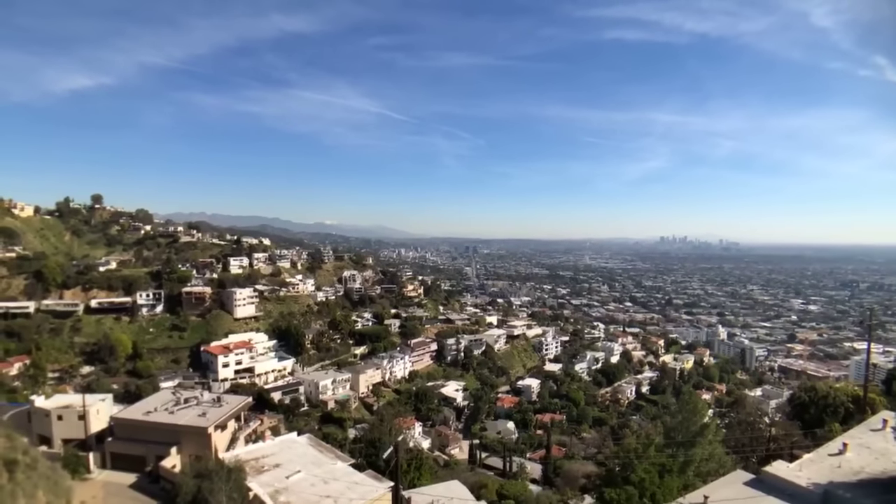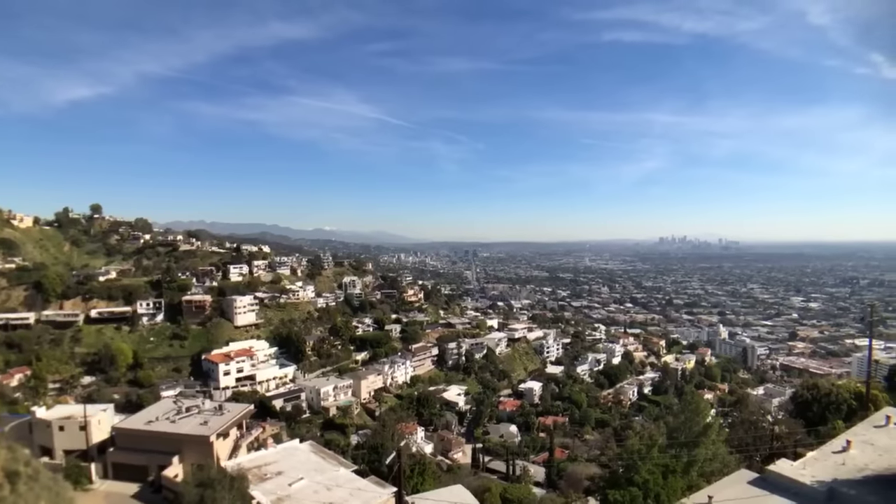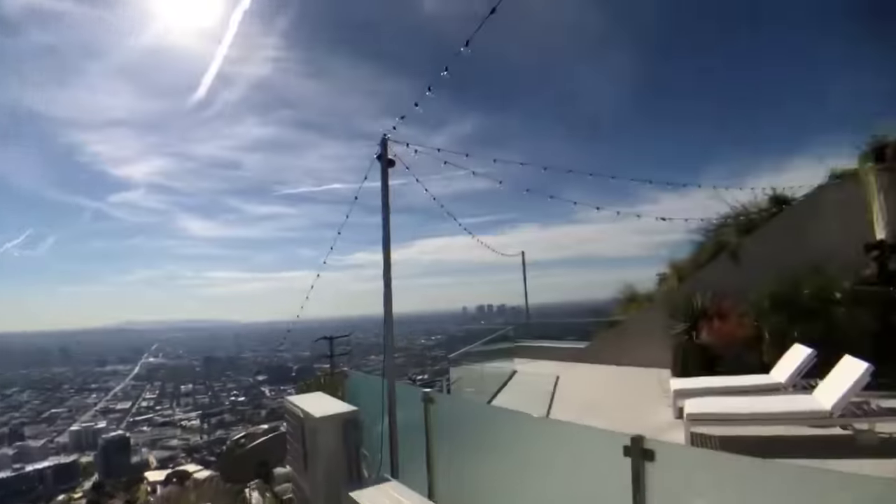And then over there underneath the snow-capped mountains is the Griffith Park Observatory. And then that's downtown Hollywood — all that little cluster of buildings kind of right in the middle. That's downtown Hollywood, and there's downtown Los Angeles.